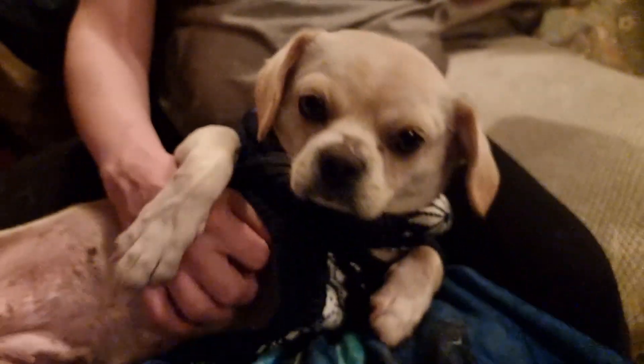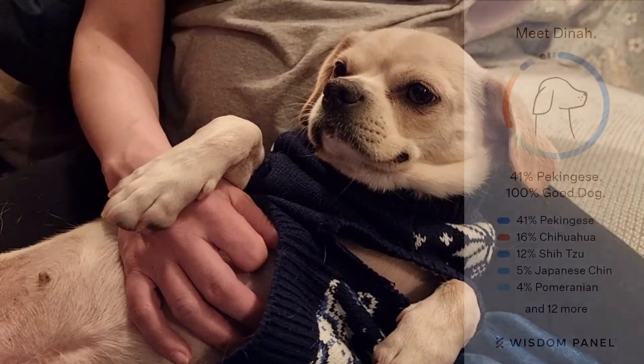You're 1% wolf, Dina. Wow — 1% wolf. This is very exciting.